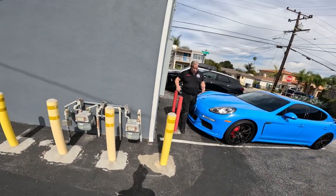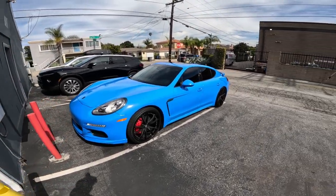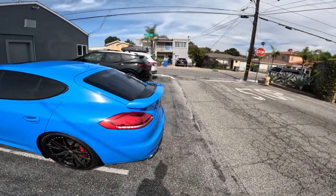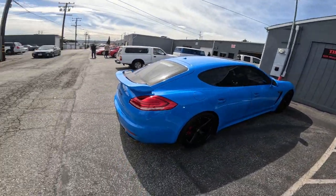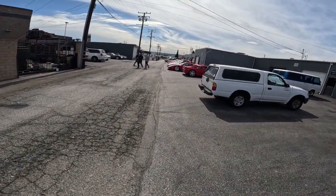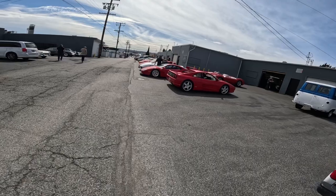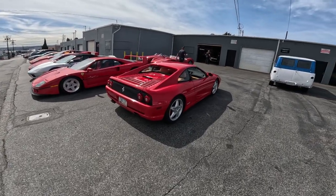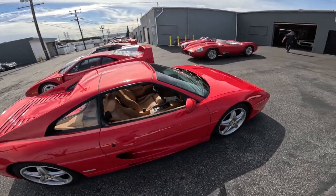A bright blue Porsche - four doors. We saw that bright green BMW yesterday, and now a magic marker Porsche today. They've got all kinds of Ferraris - I think like five, six, seven, eight. That one is an F355 GTS. I've never even sat in a Ferrari before, let alone driven one.